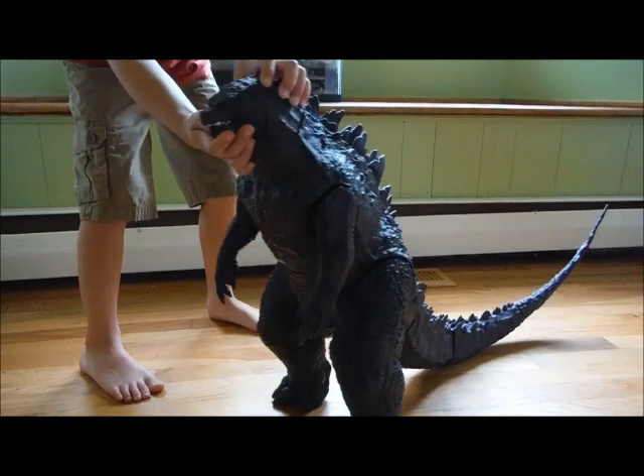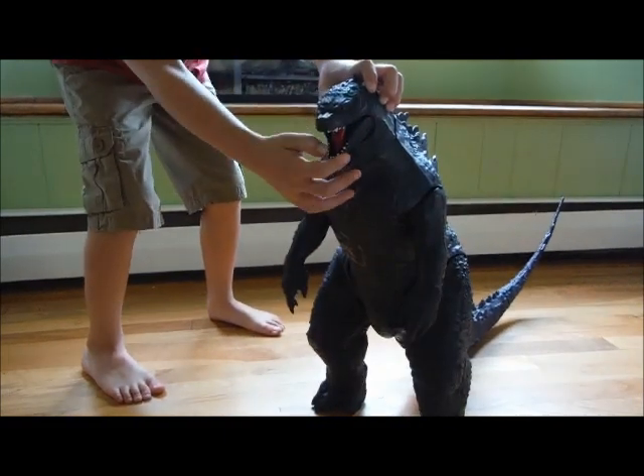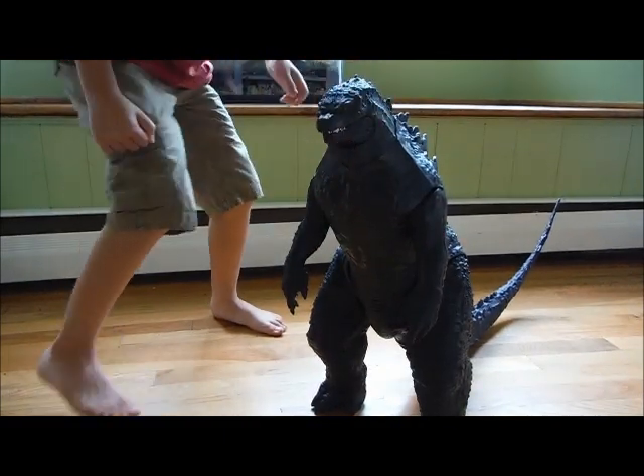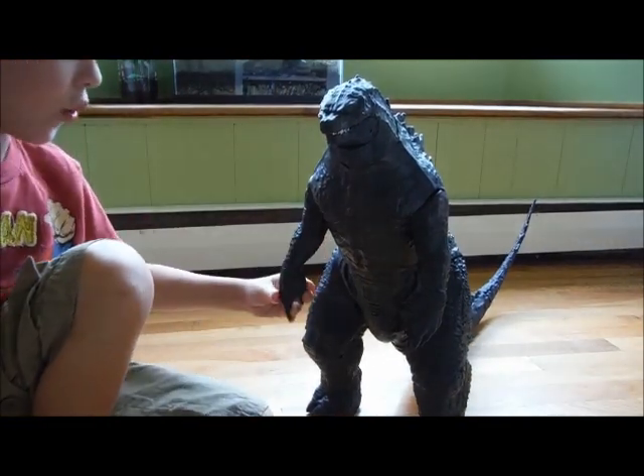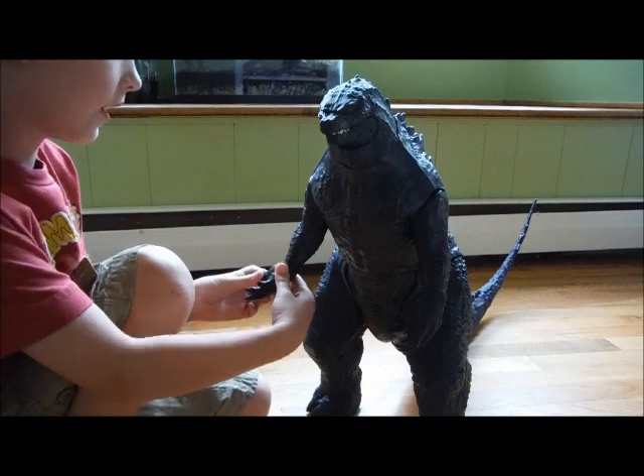His jaw opens and closes like this. His arms can move like this, and his hands can rotate counter-clockwise and clockwise.